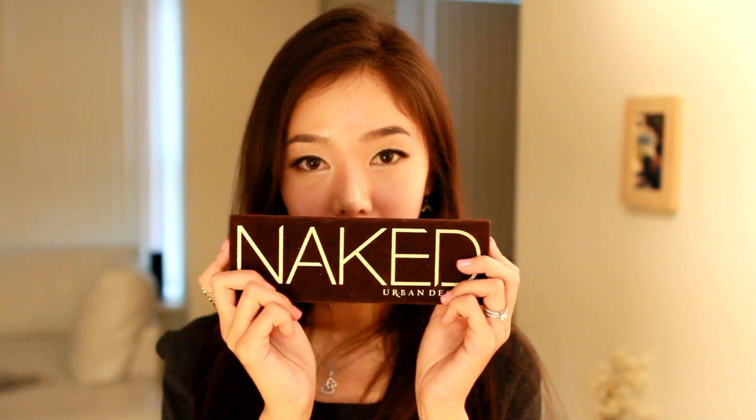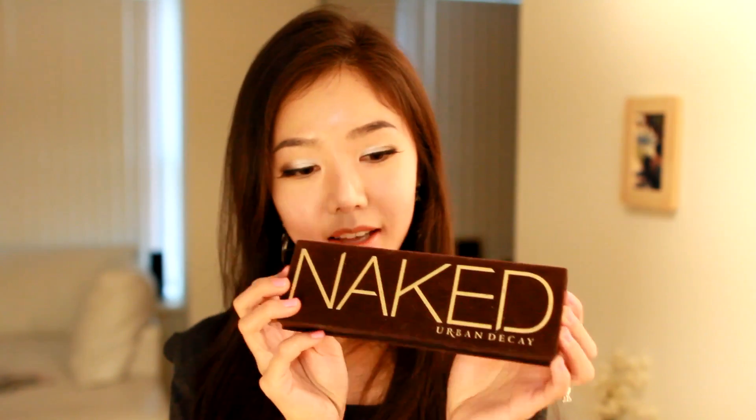The first thing is my Urban Decay Naked Palette 1. I love this palette — I've been using it throughout the whole year. I love every single color in here, and my favorite ones are Half Baked and Smog. I love the packaging and I like how you can create almost any look from just one palette. I'm still trying to decide if I should buy the Naked Palette 2. In my makeup tutorials, you guys have probably noticed that I use this a lot.